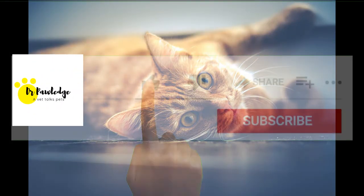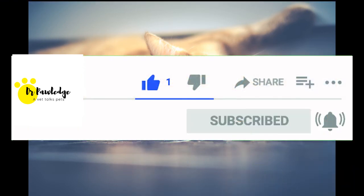For more videos on cats and dogs, don't forget to like the video and subscribe to the channel. Thank you.